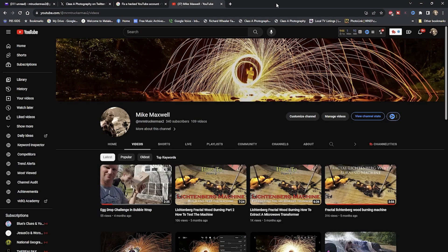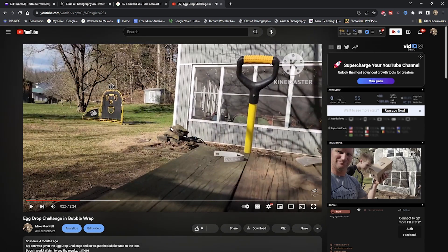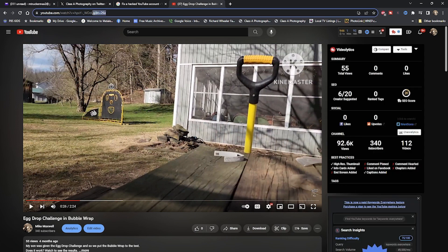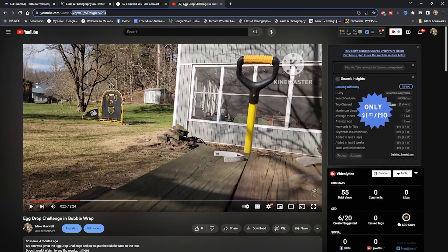It's also going to ask you for your last video upload. My last video upload was this one right here. The last video upload ID is just past the equal sign — so 'V equals' and then everything highlighted right there, that's the video ID. That's what you're going to need in the video ID field where they ask you for it.